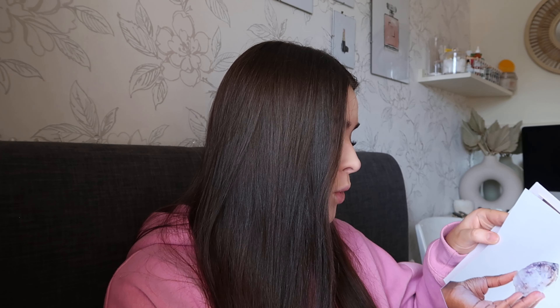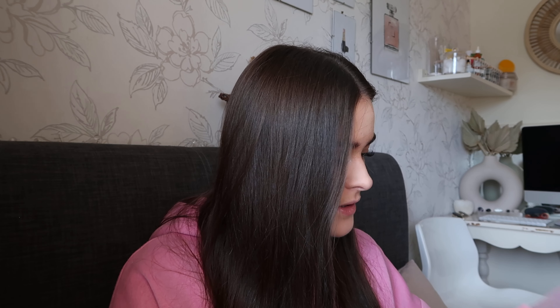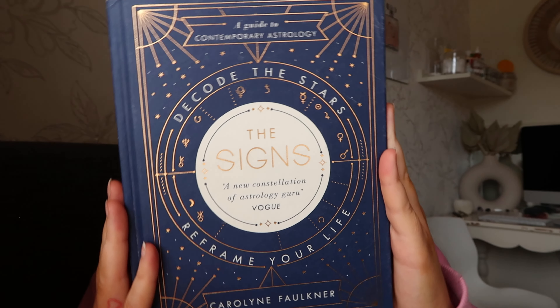On each page there are different crystals and it just tells you about them — what colors they can come in, where they're from, the different chakras, and things like that. I'm just going to really enjoy looking at this. The next book is called 'The Signs' — I've seen it around so much and I think they do it in Urban Outfitters as well. It was in my Amazon basket. It says 'Decode the Stars, Reframe Your Life — The Signs: A New Constellation of Astrology.' The books look so nice — I love the colors on the front cover.